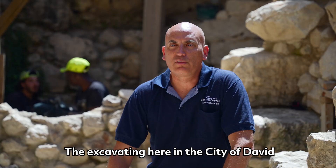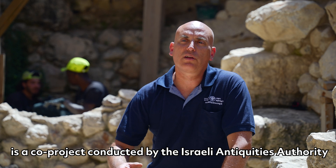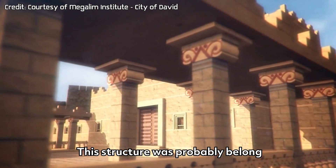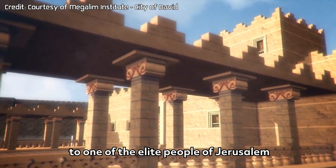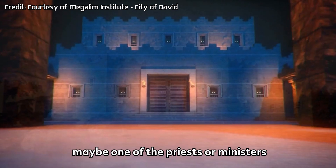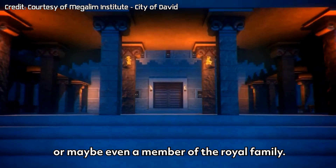The excavation here in the city of David is a joint project conducted by the Israel Antiquity Authority and Tel Aviv University. This structure probably belonged to one of the elite people of Jerusalem, maybe one of the priests or ministers, or maybe even a member of the royal family.